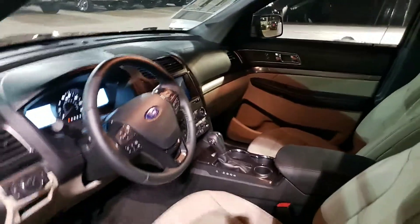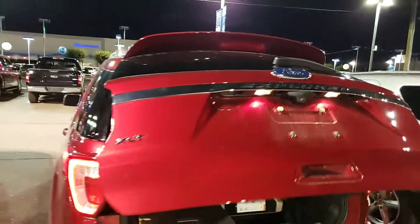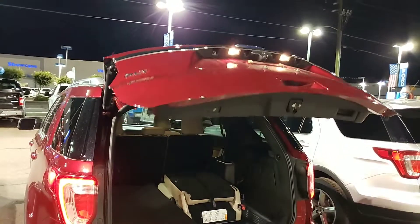This one right here has the leather interior that you're looking for — at least I believe you're looking for. It is a lighter interior. It does have the heated seats. This one has the second row bench seat. If you wanted bucket seats back in that row, you definitely can get that. This one does have the power liftgate.